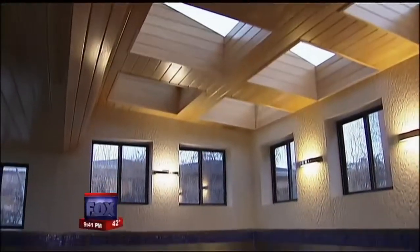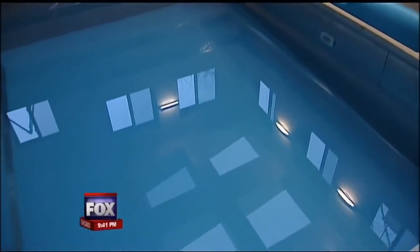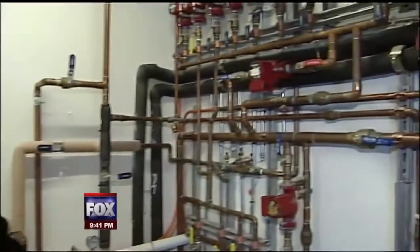And how about a pool that gives back? Through a heat exchanger, there's actually heat storage in effect — it pulls the heat from the water and heats the house. It's been a 10-year labor of love.